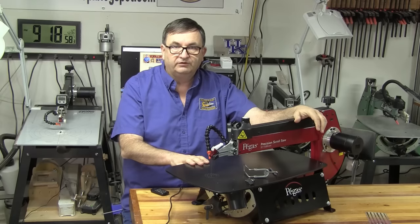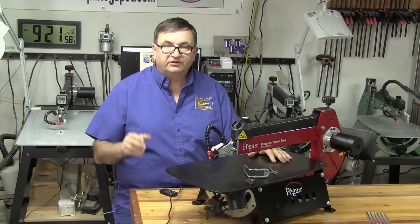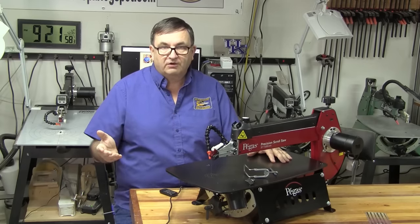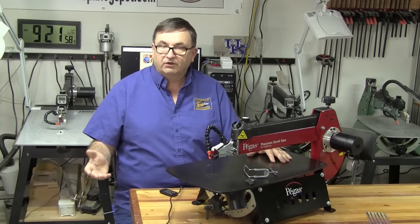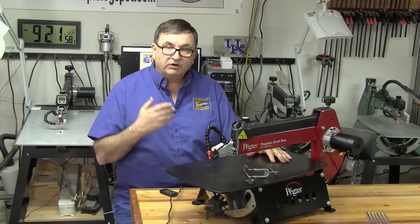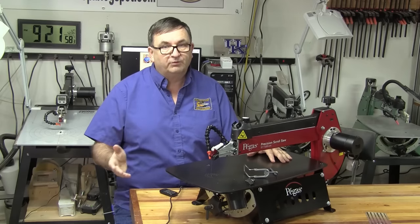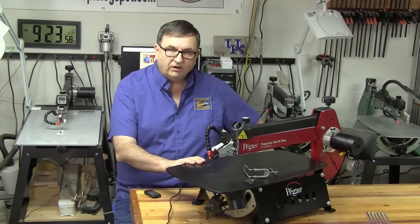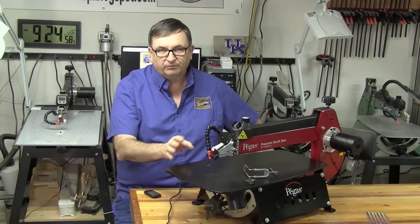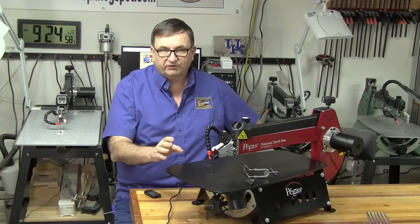Jump on over to Bear Wood, get your pre-order set, and that way you'll be good to go when the ship lands here in the United States. As a consumer, it's always nice to have choices in the marketplace and the Pegas 21 inch scroll saw gives you another option when you're looking for an upgraded scroll saw or maybe your first scroll saw. I welcome Pegas into our market — competition drives quality and often better prices for the consumer. Let's talk about the standard features of this scroll saw first, then a couple features that might be different from other saws on the market, and then we'll do a little demonstration.